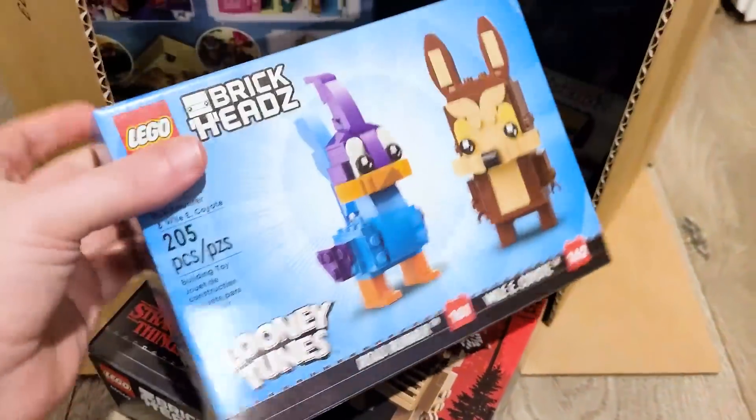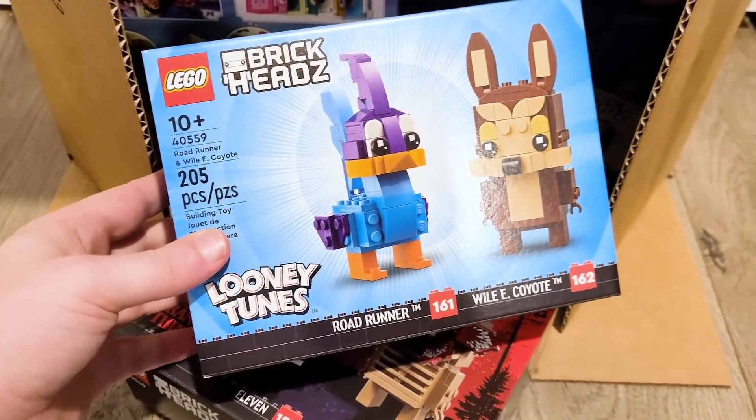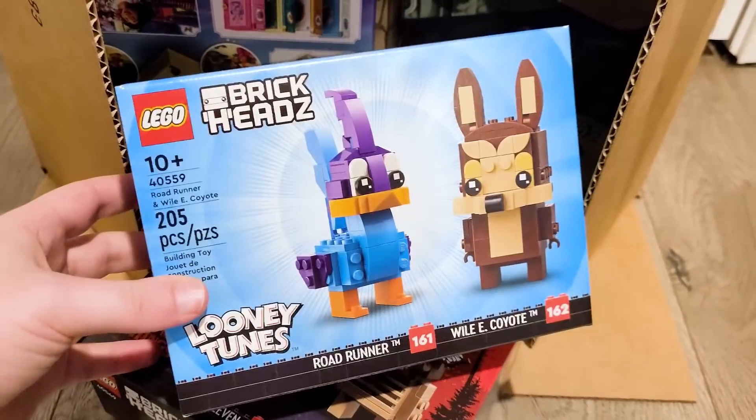Same here with Looney Tunes — I think that's really unique to get this. It's just a unique situation with them being a licensed minifigure series without getting any other sets.